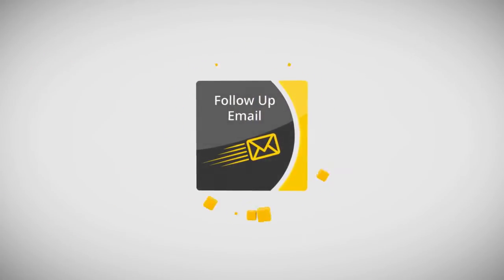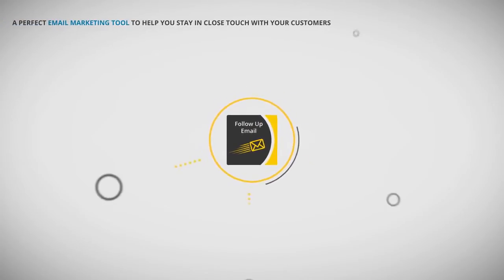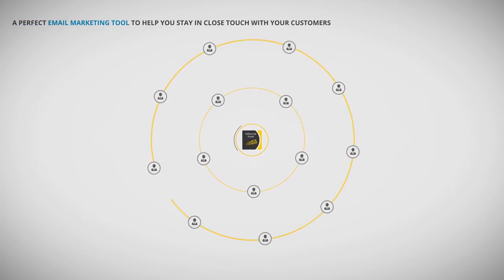Introducing the Follow-Up Email Magento extension from Aheadworks — a perfect email marketing tool to help you stay in close touch with your customers.